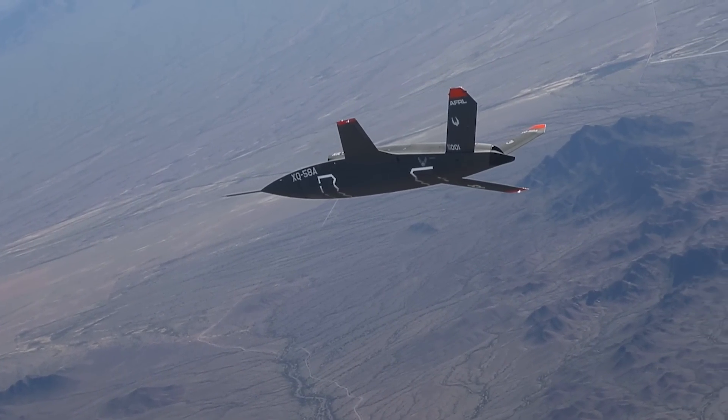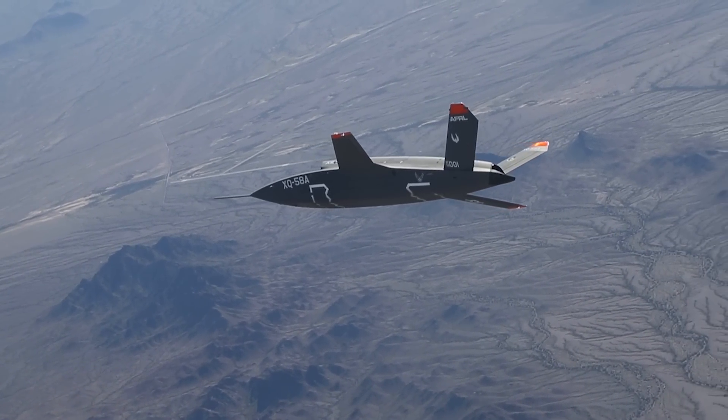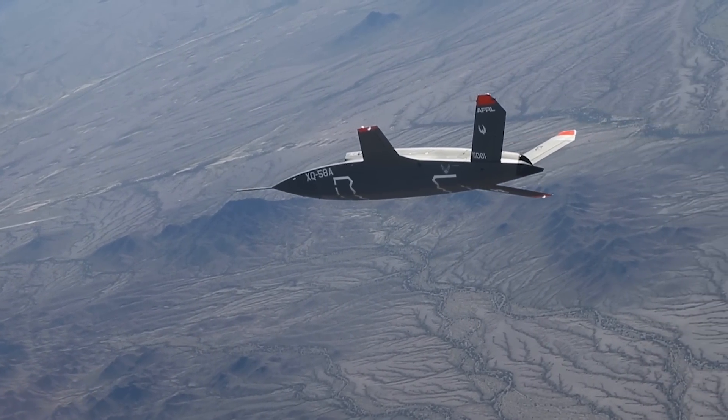What makes the Valkyrie so special is that it's attritable — a word the Air Force really seems to love — and what attritable really means is it's not that big a deal if you lose it. If there's a mission that could potentially cost you an aircraft, the Valkyrie is a great choice for that operation. You could also sacrifice the Valkyrie to save the crewed fighter from an inbound missile, or fly it straight into a ground target if you really get desperate. You can take huge risks with these aircraft because there's no pilot on board and they cost about the same as a missile.